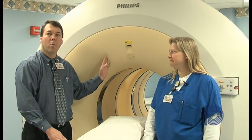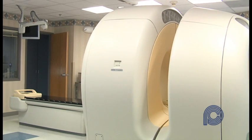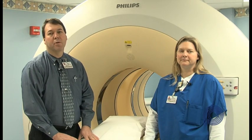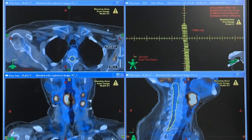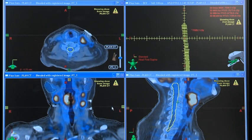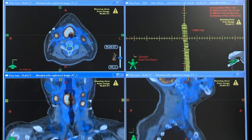This is the Philips BigBore PET CT Scanner. It is a special scanner used primarily to look at oncology patients looking for cancer in the body. This is a new service for the hospital, and this machine is special because it is the first clinical use PET CT scanner in the country.